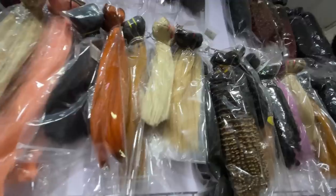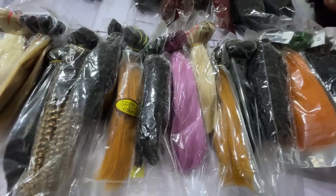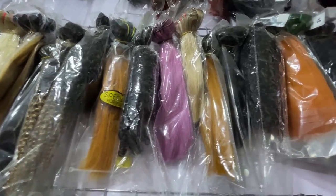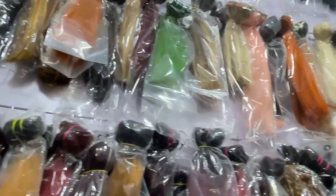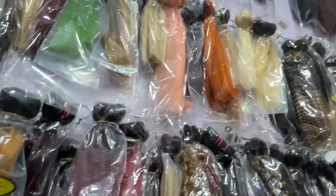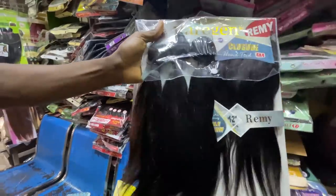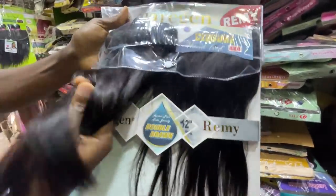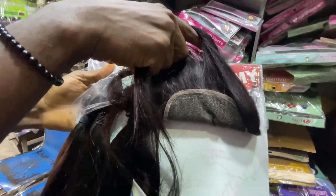They have many colors — whatever color you're looking for that you haven't found elsewhere, this store has it. Is this lilac or purple? Lilac — it's so pretty! He says when you come he'll give you discounts. You'll find his number in the description box below. There's a lot of hair here.